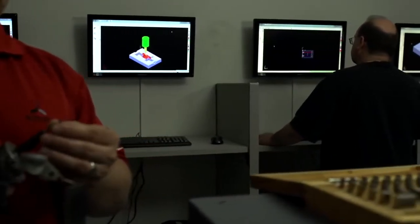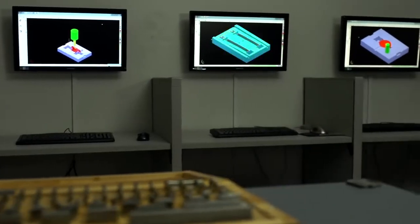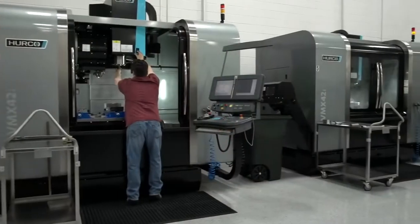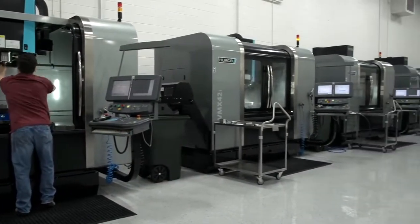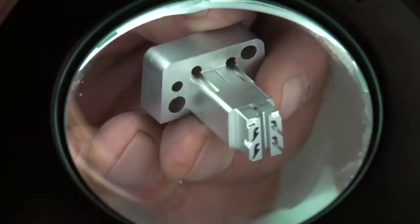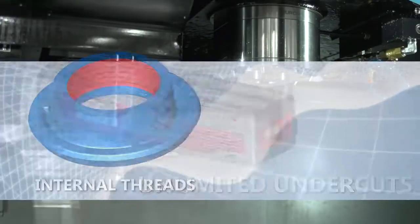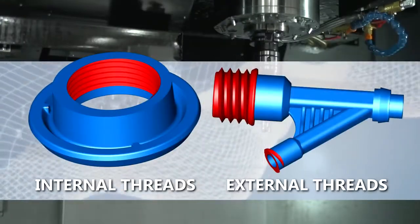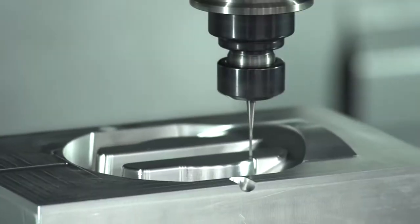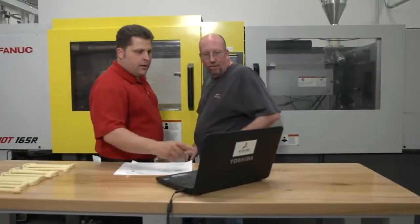your project moves through our advanced mold-making system, powered by our proprietary software that automates the mold design and CNC programming steps of the process. Utilizing this system with our high-speed CNC machining centers, EDM machines, and other precision equipment allows us to accomplish tight tolerances, unlimited undercuts, internal and external threads, over-molding, insert molding, and a variety of finishes in a fast-paced manufacturing environment.